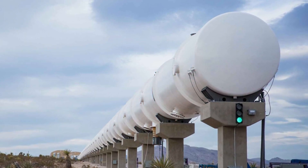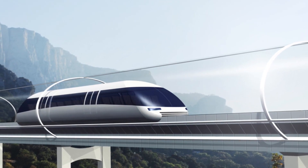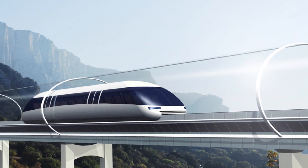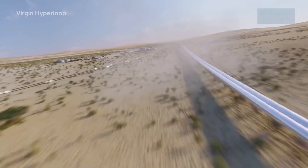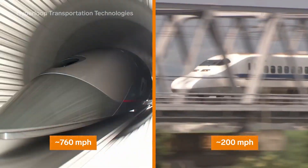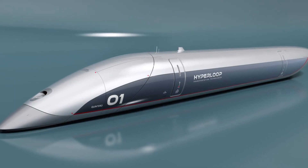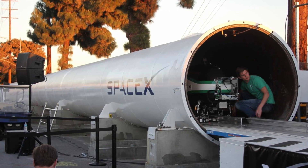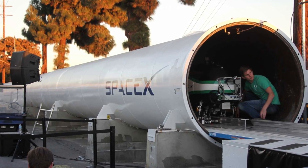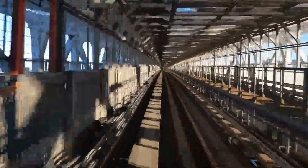The hyperloop is a conceptual transportation system that uses magnetic levitation maglev technology to propel passenger pods through a vacuum-sealed tube. The lack of air resistance and friction allows the pods to reach speeds of up to 760 miles per hour, or roughly the speed of sound. The idea of the hyperloop was first proposed by Elon Musk in 2013 as a way to transport people and goods between cities at high speeds.